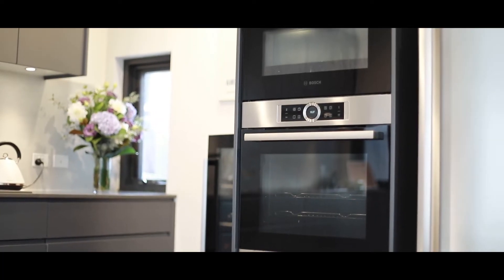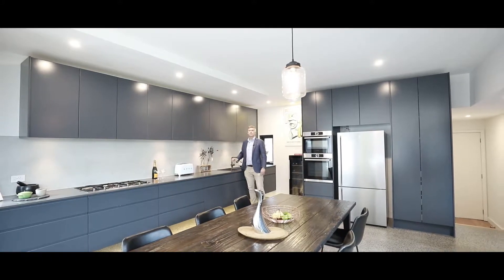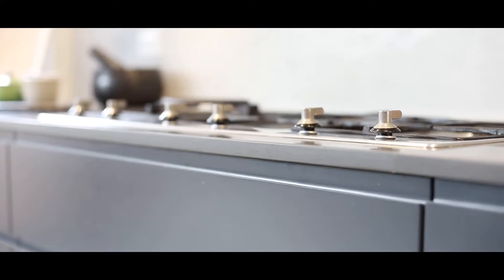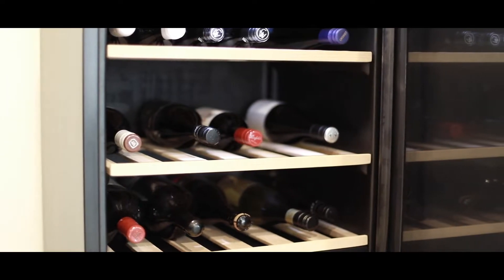You've got the double oven here, the beautiful stone bench top, stone backdrop, a five burner stove, European appliances, and great storage area in this kitchen.